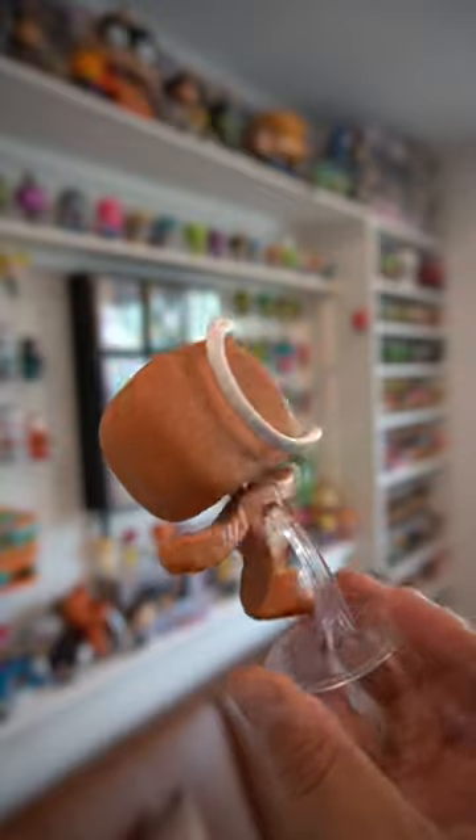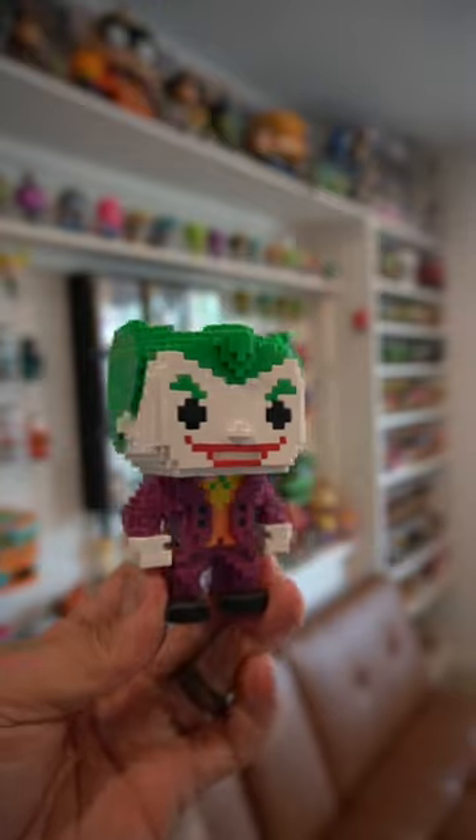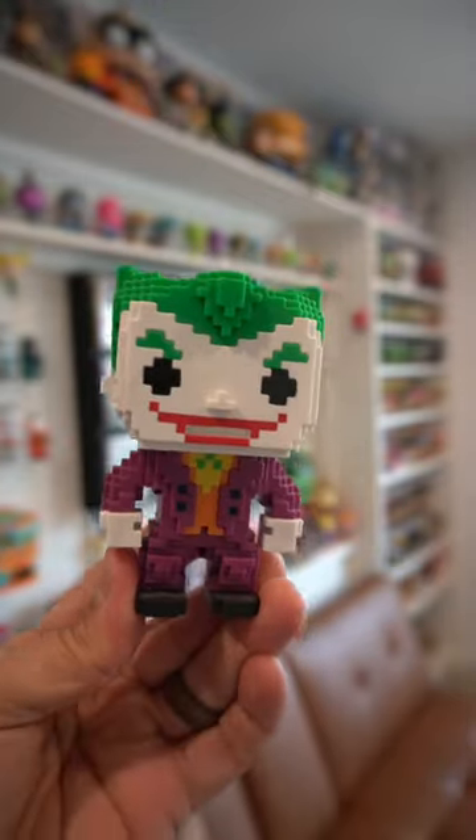A lot of comments wanted me to talk about the gingerbread pops, which are meant to look like cookies. Funko also made 8-bit pops, which a lot of people in my comments get mistaken for Lego.